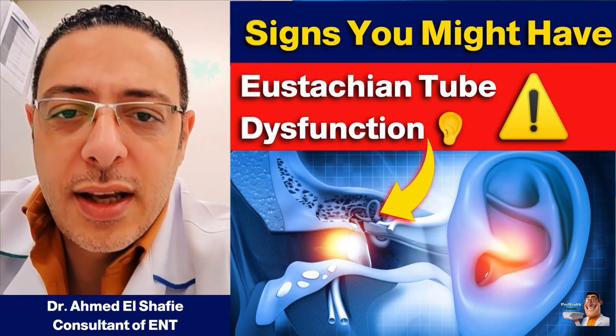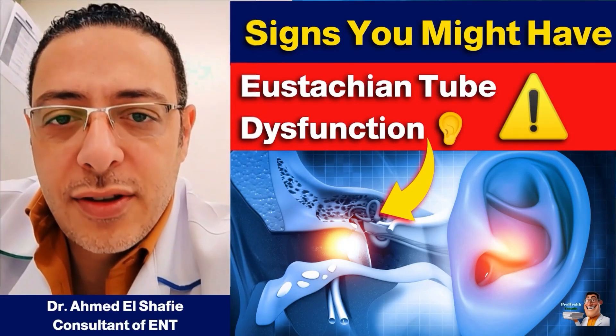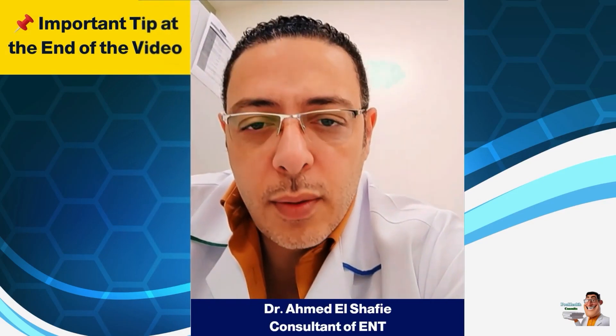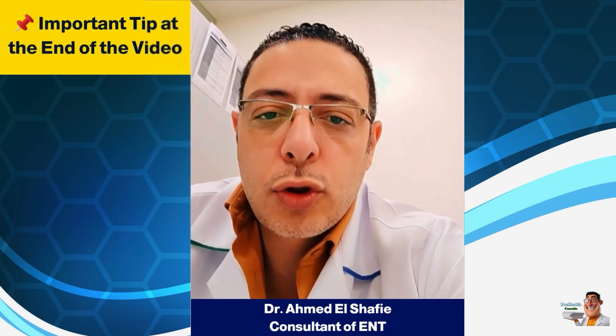Doctor, you've talked to us a lot about the problems with the ear ventilation tube, the one that connects the nose and the ear. But briefly, tell us — can we know if we have a problem with the ventilation tube? What should we do to treat it?